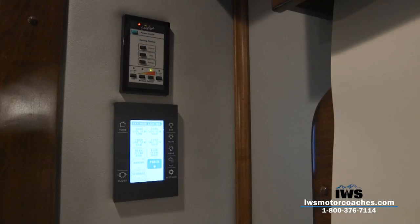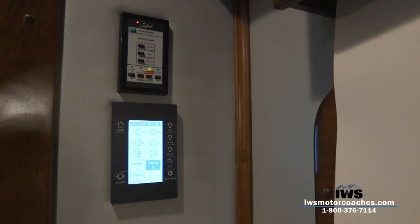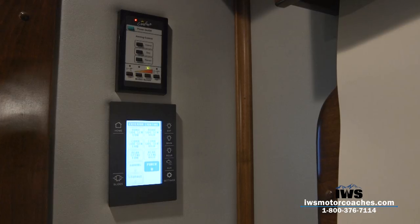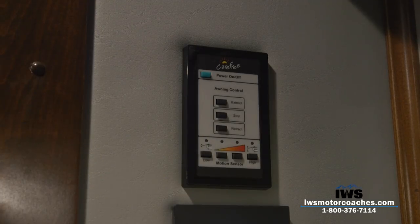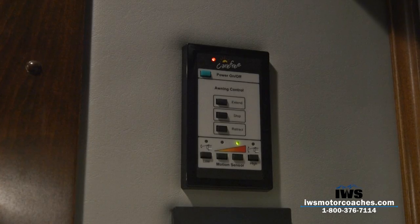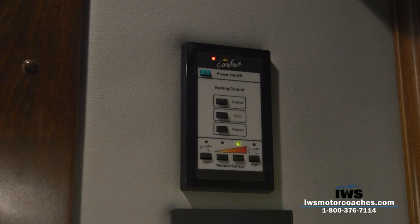This coach is equipped with the Carefree two-stage awning — I think it's the best awning on the market. When you're inside the coach, this is the control panel: there's extend, stop, and retract buttons. There are also motion sensors; in the old days they used wind speed to dictate when the awning would retract, but with new technology it's based on motion — how much the awning is rocking side to side.